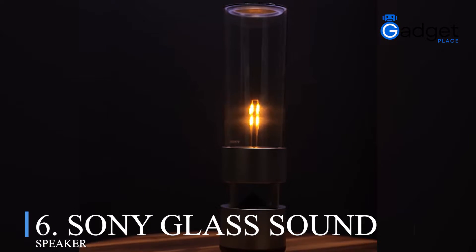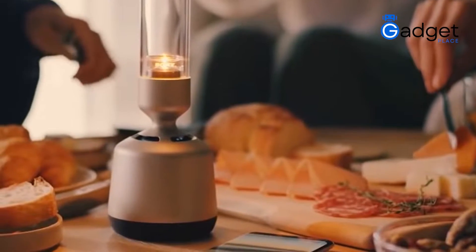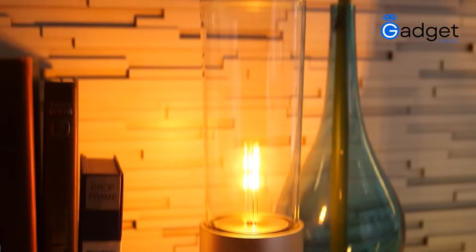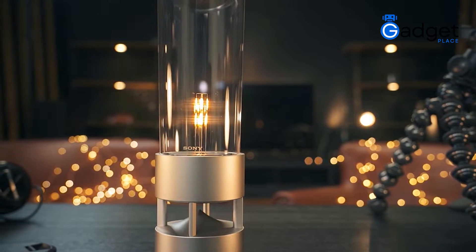Number six: Sony Glass Sound Speaker. Sony took the meaning of crystal sound to a whole other level. Fill your space with crystal clear sound plus ambient illumination through a speaker that is designed to blend seamlessly in your room.